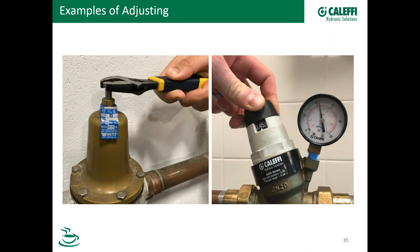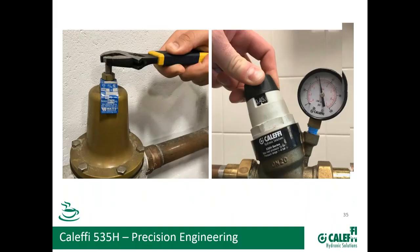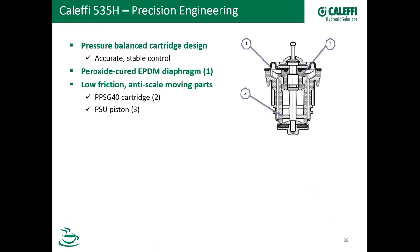That picture with all the dirt showed the screen goes 360 degrees around the port of the valve — it's a very good high-quality stainless steel screen. This picture pretty much illustrates the difference between servicing the Calefi valve and servicing another brand. It's a pretty stark comparison. Let's talk about the precision engineering. Inside the heart and soul of the valve is the pressure-balanced cartridge. Because it's pressure-balanced, it provides extremely accurate and stable control.